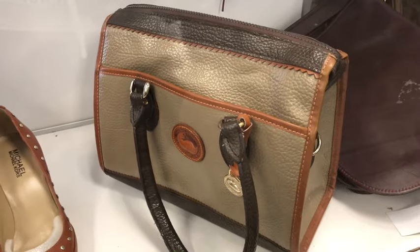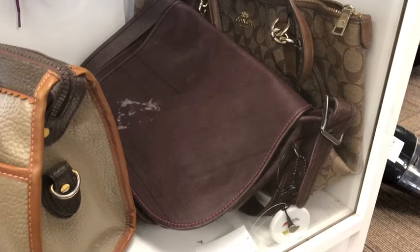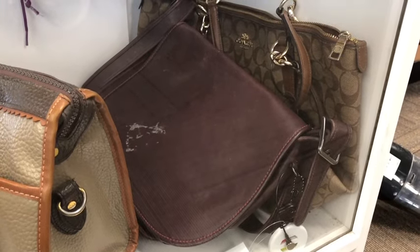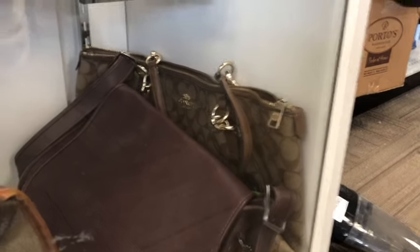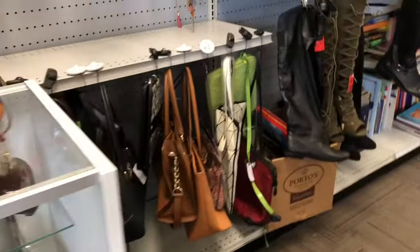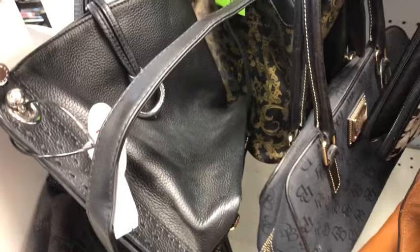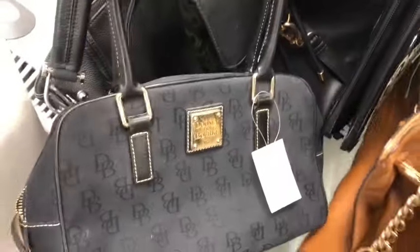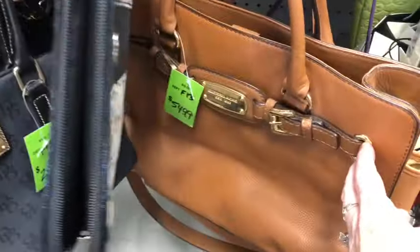Down here is a little Coach. There's also a Dooney and Burke but it's not the real deal. Then this beautiful oxblood Coach back here — this one is $150. There's also a little Coach bag back here, not sure what the price is. Over here is a mid-range bag, and a little Coach — this Dooney and Burke is 30 bucks, this Michael Kors is $55.